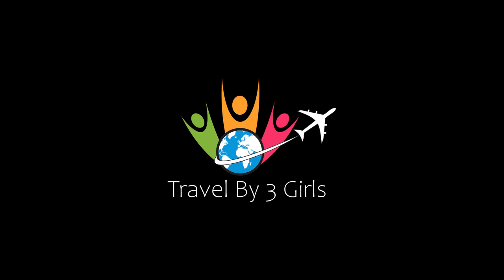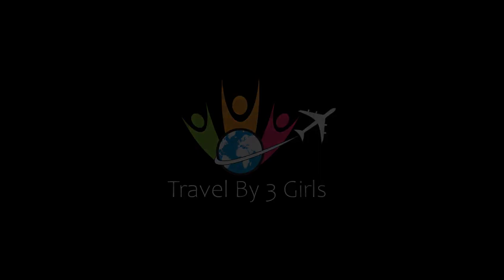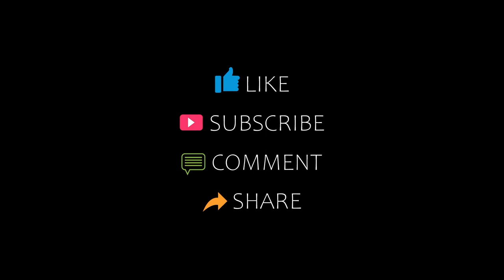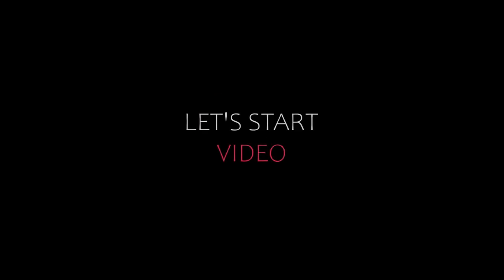Hello friends, welcome back to my channel. Now you are watching top 10 commanding hotels in French content. Please subscribe to my channel and don't forget to like, share and comment. Let's start the video.